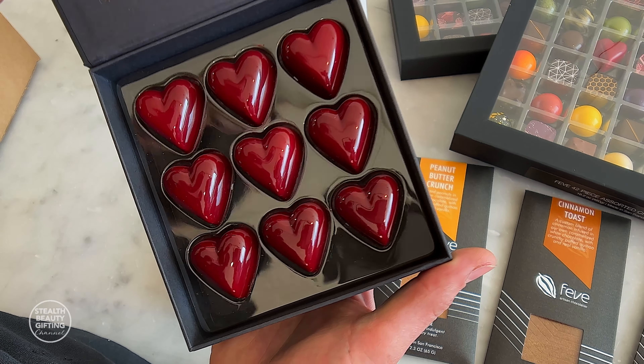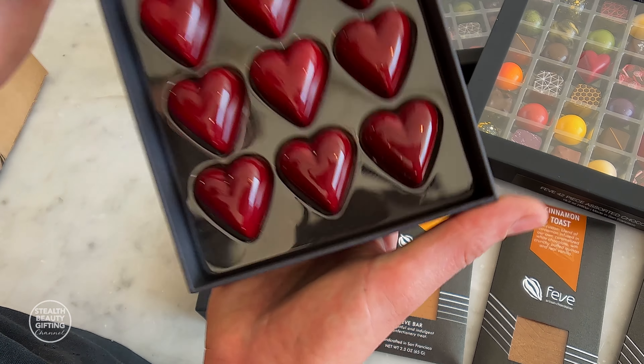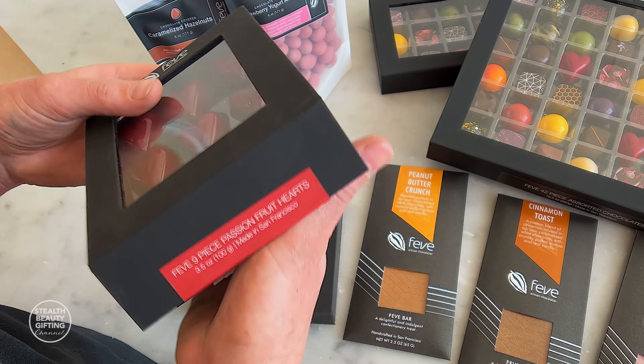We also have a Valentine's Day collection that is nine-piece hearts, but they're all different flavors. And of course, you can also order the passion fruit hearts at Valentine's if you want just passion fruit.